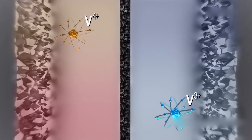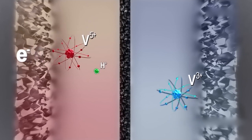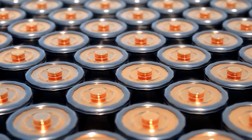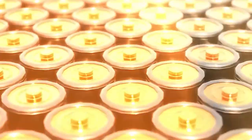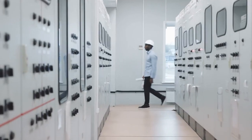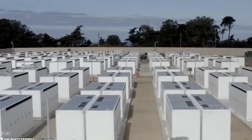In summary, Polyjoule and Tesla's 4680 batteries are different in terms of their technology, materials, and applications. While Polyjoule batteries have some advantages in terms of safety and cost, Tesla's 4680 batteries are specifically designed for EVs and have been optimized for energy density and production efficiency.